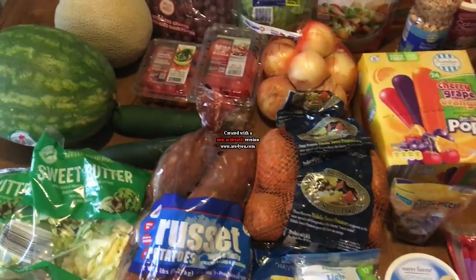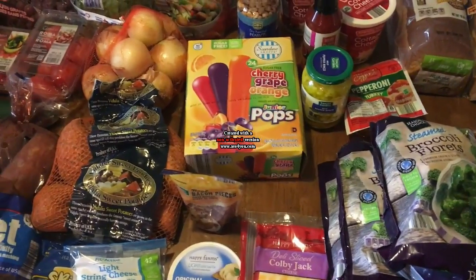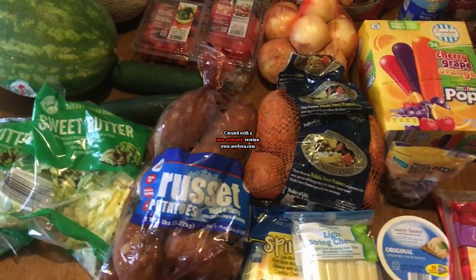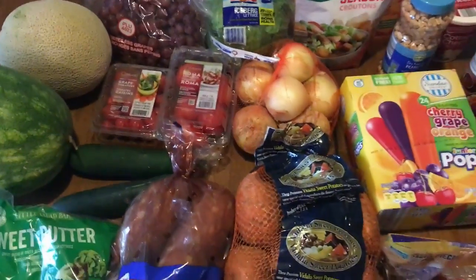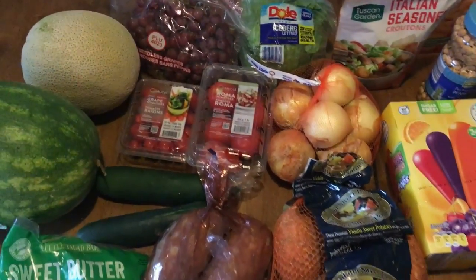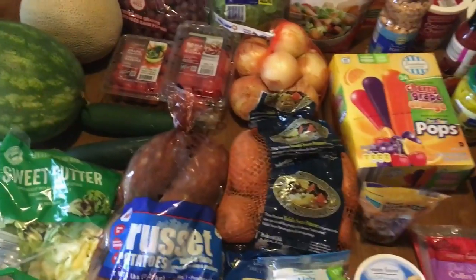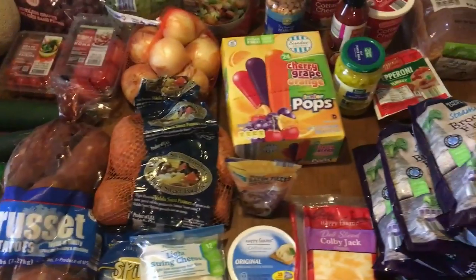If anyone's interested in other types of videos — kind of about meals I like to do and stuff like that — I'm not going to promise a schedule like I do with the couponing videos. If you'd be interested in seeing videos about how I've been trying to lose weight and some of the stuff I like to eat, let me know in the comments. Just say yes, I would like to see weight loss videos, or something like that.